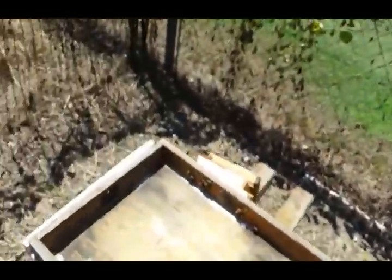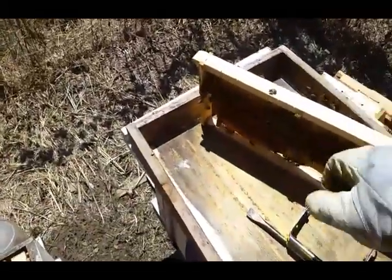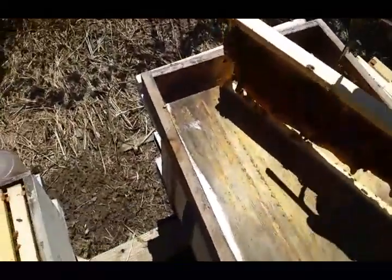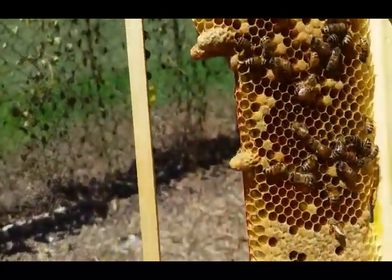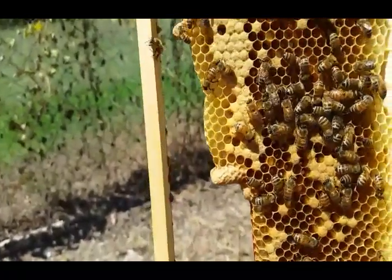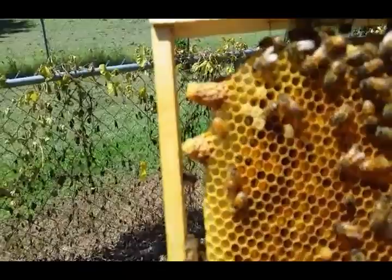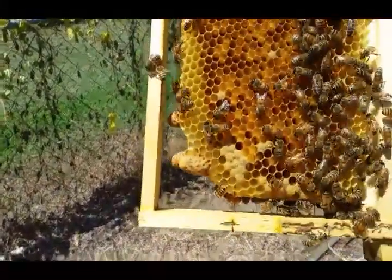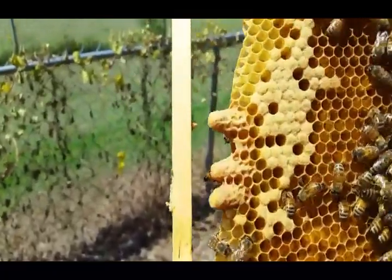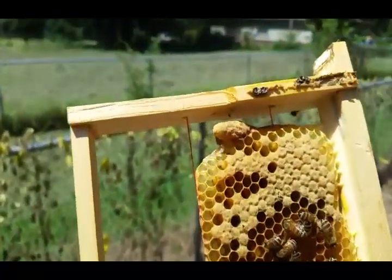Yeah, there's a lot of them. Let me get my frame grippers so I can actually hold on to it and show you. Going through one side — I count twelve swarm cells on this frame.